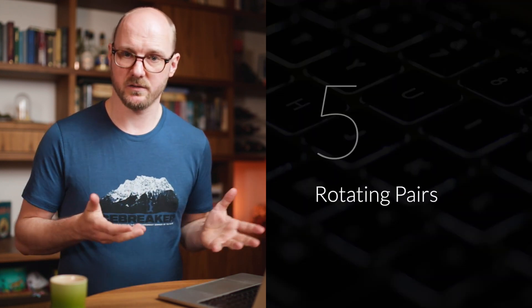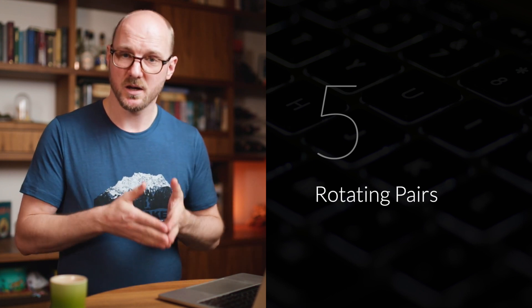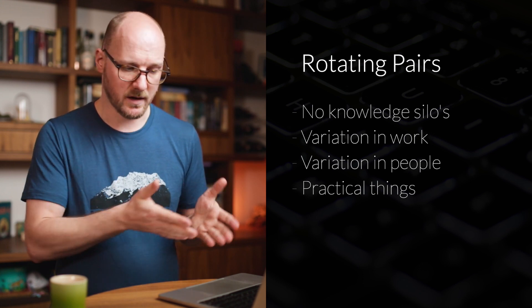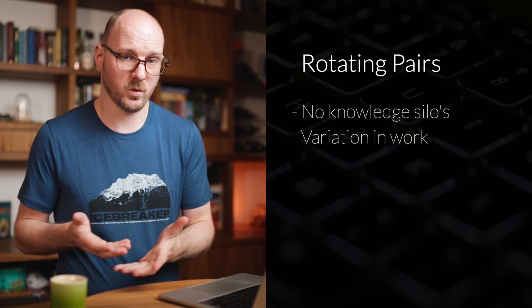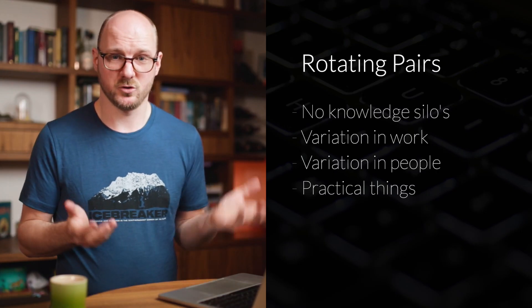Besides switching the driver-navigator roles every 10 minutes, you also need to make sure you switch people — which two people pair together in the team and for how long. The most important reason for this is preventing knowledge silos. If the same two people work for too long on one topic, they will be the only ones who own it. In a bigger team, you want to rotate people into that pair so everybody builds that knowledge and you have shared code ownership. Another argument is that humans need variation — sometimes in the work you do, sometimes in the people you work with. And there's also the practical stuff: people get sick, take vacations, leave jobs, and join teams.